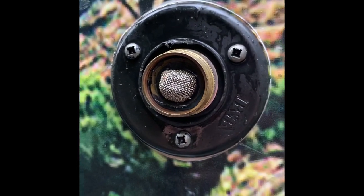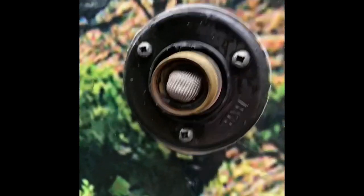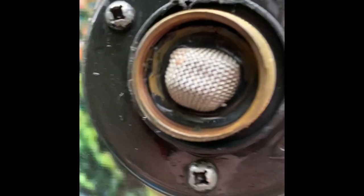Look how messed up that washer is. The guy told me on the phone to take this off and I could do something on the back, but that washer is clearly just needs to be replaced.